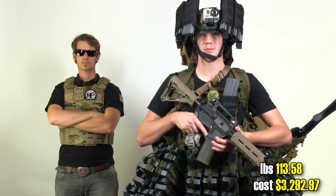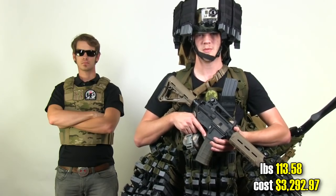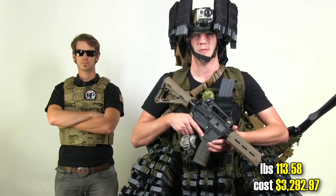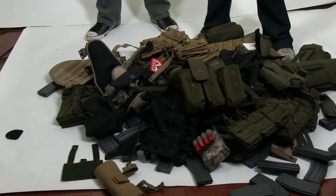Now that I got all my molly gear on, I'm ready for war. Heck, I'm ready for multiple wars — so many wars I gotta be in multiple countries at the same time. Passports, motherf*****. Next time we tack out my underwear.